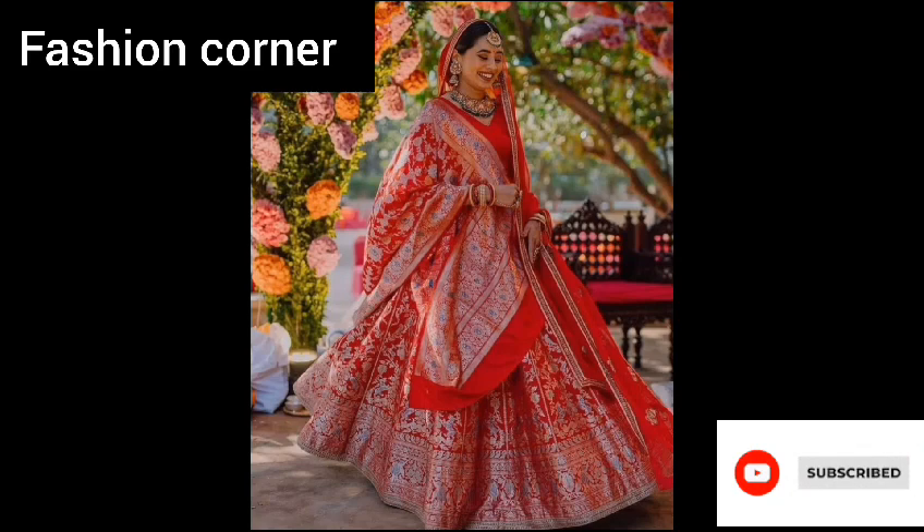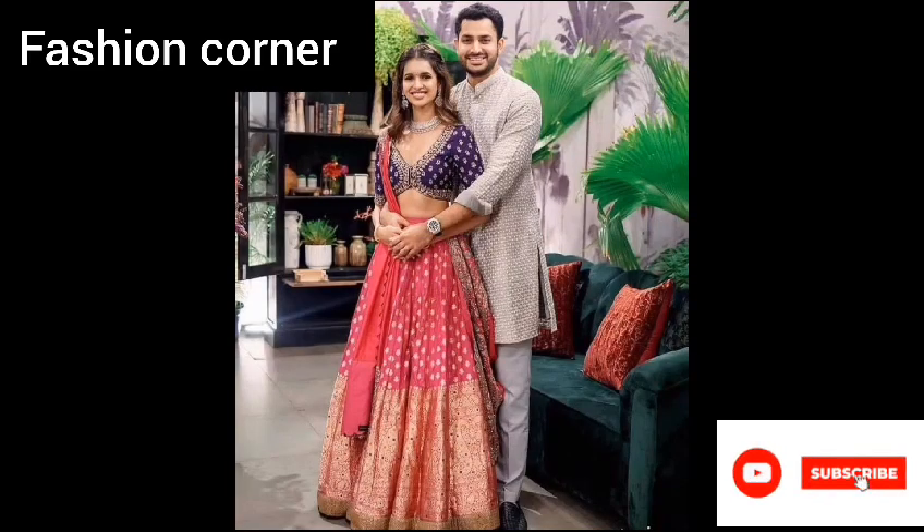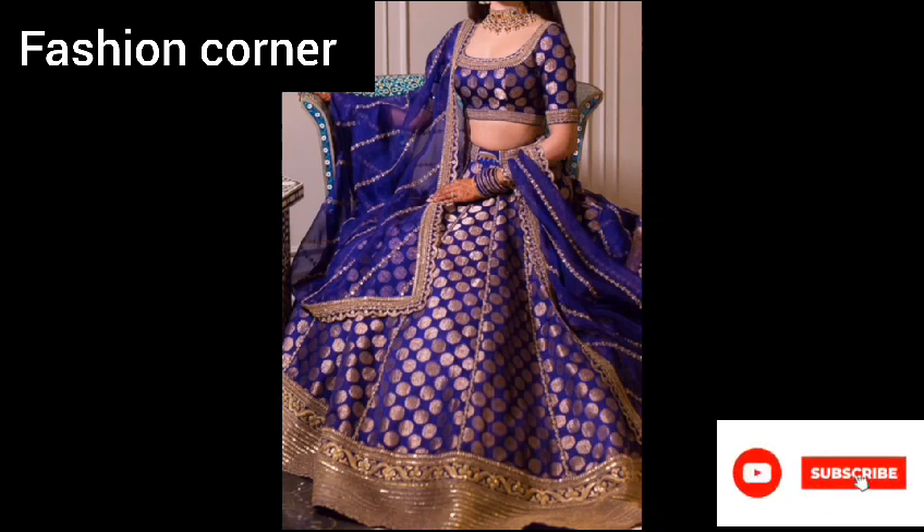Hope you enjoyed the video. Subscribe to my YouTube channel Fashion Corner, take care. If you like my collection, please share my channel with your friends and family.